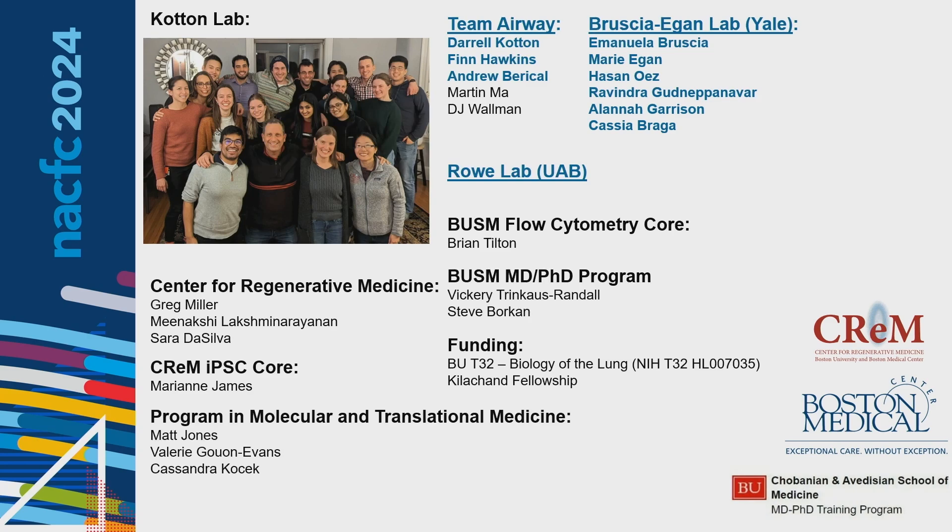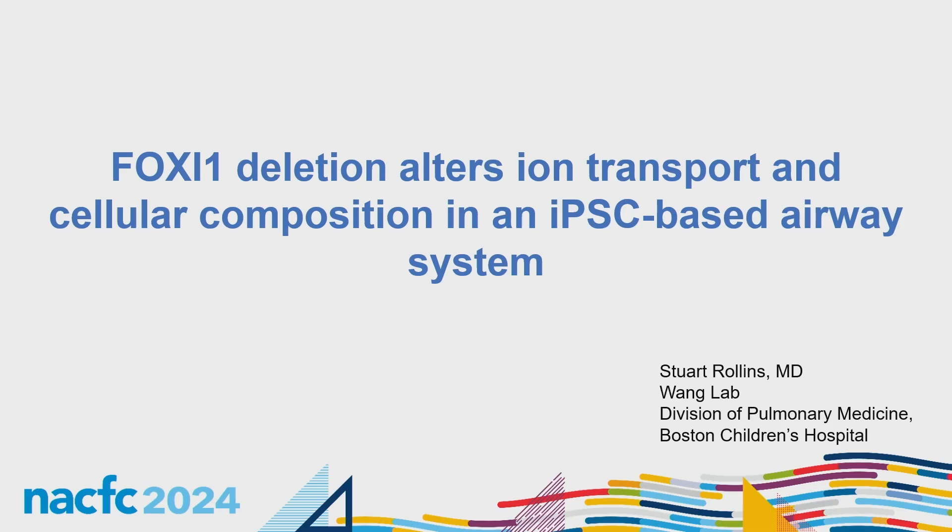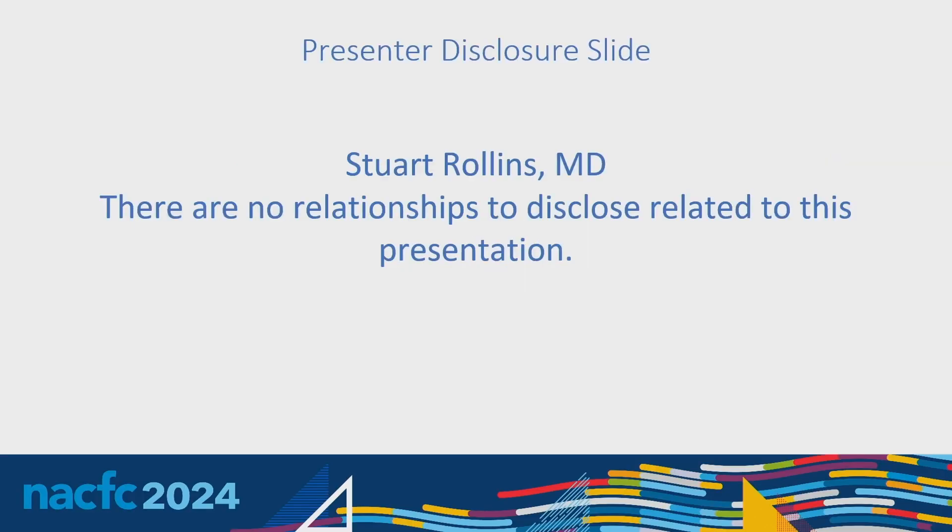Thank you, Kevin, for this wonderful presentation. Our next speaker is Stuart Rollins from Boston Children's Hospital, and he will tell us about FOXI1 deletion, which alters ion transport and cellular composition in an IPSC-based airway system. Thank you. My name is Stuart Rollins. I'm a junior attending at Boston Children's working in the lab of Ruby Wong, and I'm going to be talking about leveraging an induced pluripotent stem cell-based airway system for interrogating the role of FOXI1 in the pulmonary ionocyte with regards to ion transport and the cellular composition of the airway epithelium. I have no disclosures.